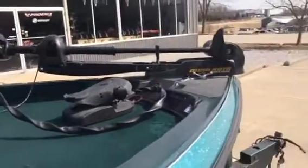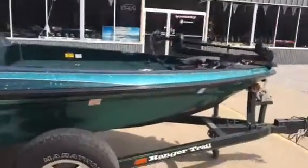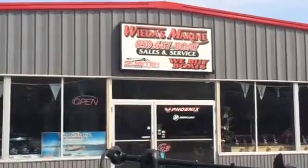We've got a newer Mincota Maxim and a Lowrance X15. Tell you what folks, this one will not be here long. Give us a call — WIDA's Marine, 859-647-VOTE. Thanks.